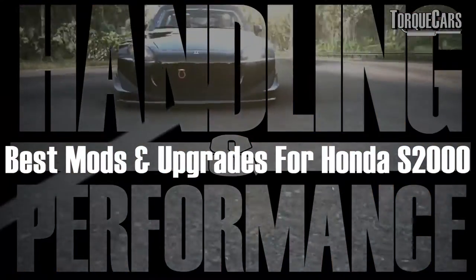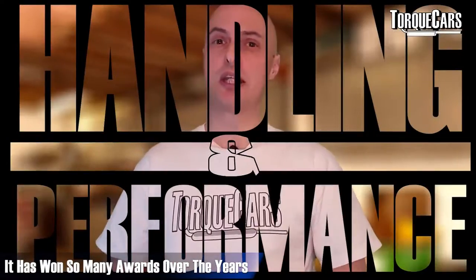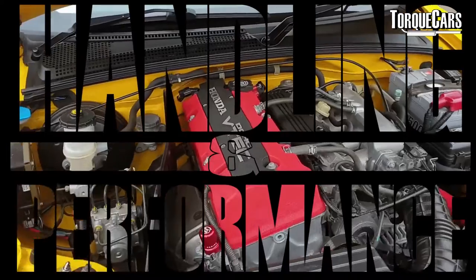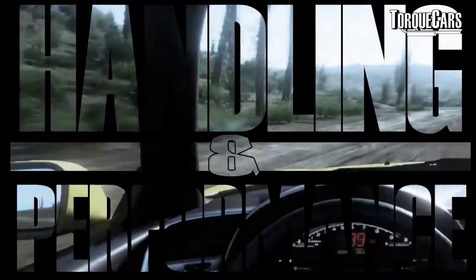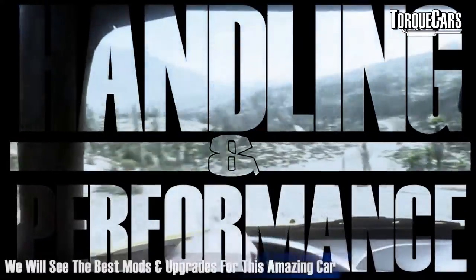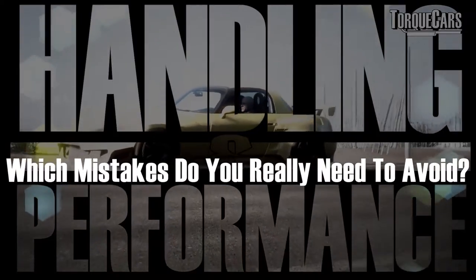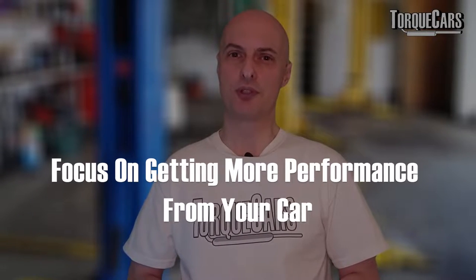We're going to look at the best mods and upgrades for your Honda S2000. Honda have produced a fantastic car that's won so many awards over the years. We'll highlight the best ways of getting more power and improving the handling and performance of this awesome car, while also covering the common pitfalls and mistakes you really need to avoid.